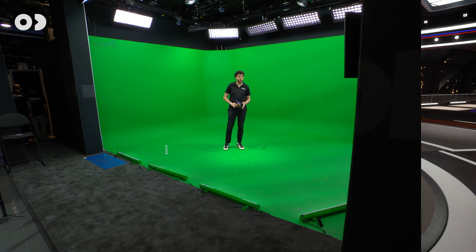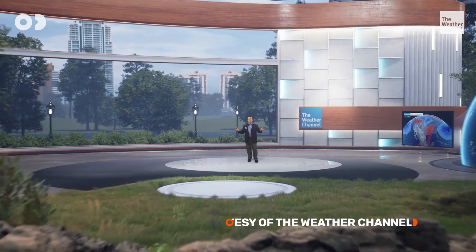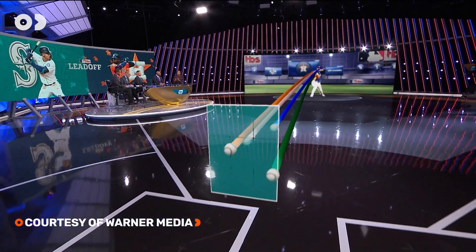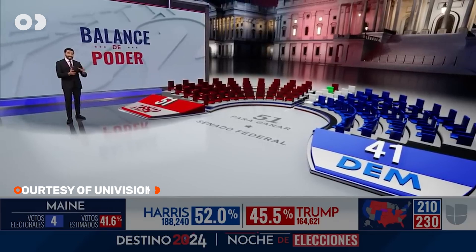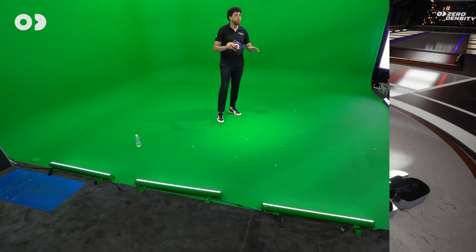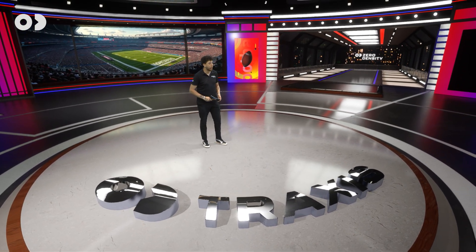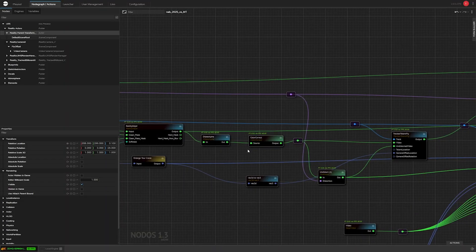For years our Reality platform has led the way in virtual studio production. It is relied upon by broadcasters like The Weather Channel, Warner Bros. Discovery, and Univision. Every day it delivers stunning virtual studio productions. At this NAB Show we're zooming into what powers that realism — how our keying, rendering, and compositing pipeline sets us apart.